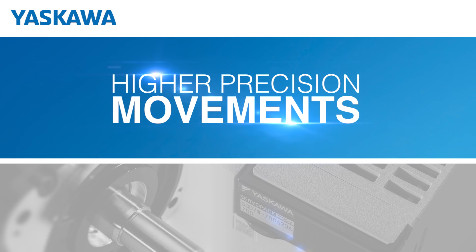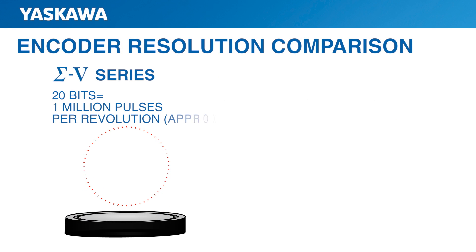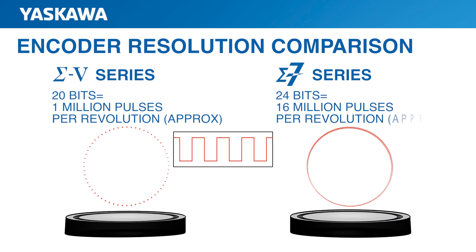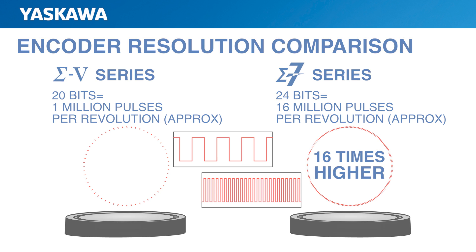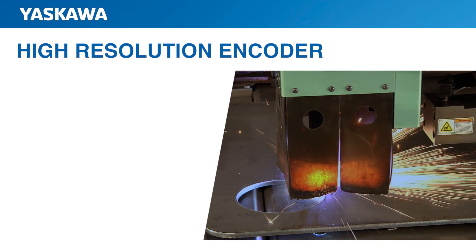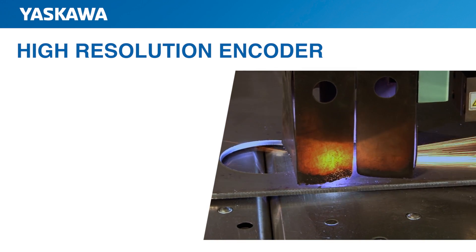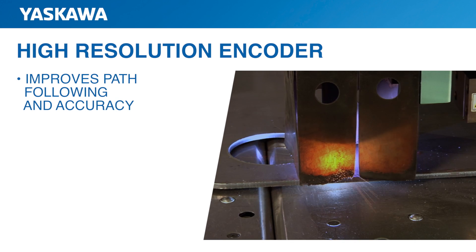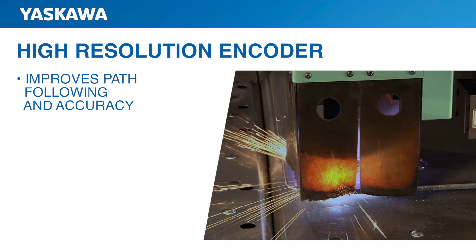Another impressive benefit of Sigma-7 is higher precision movements. This is made possible because of encoder resolution, which has been increased to more than 16 million pulses per revolution — 16 times higher than those of previous generation Sigma-5 servo motors. Even though you may not need such high resolution for positioning accuracy, higher encoder resolution improves path following and accuracy, and each servo can get to the end position faster.